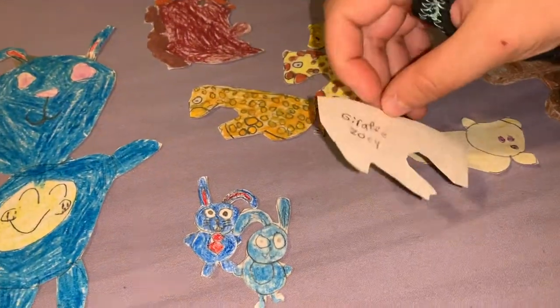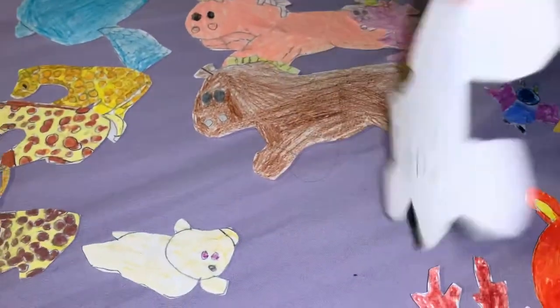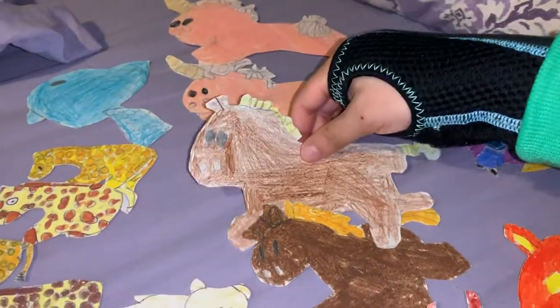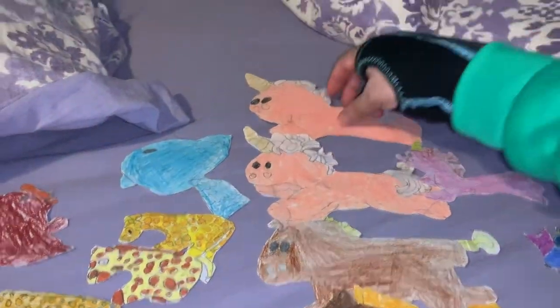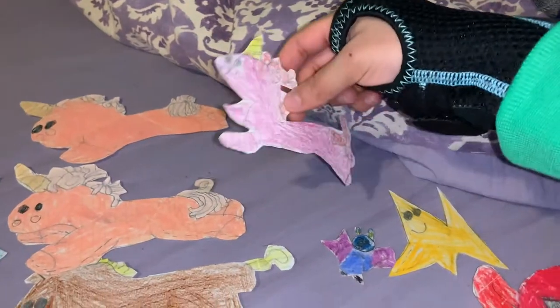This is Giraffe Zoe. This is Taggy. This is Yoni, and then this is his older brother Yonki. This is another OG character — this is Yoni the Unicorn, and she's like the older sister. This is the younger sister because she has bigger eyes and her name is Unicorn.